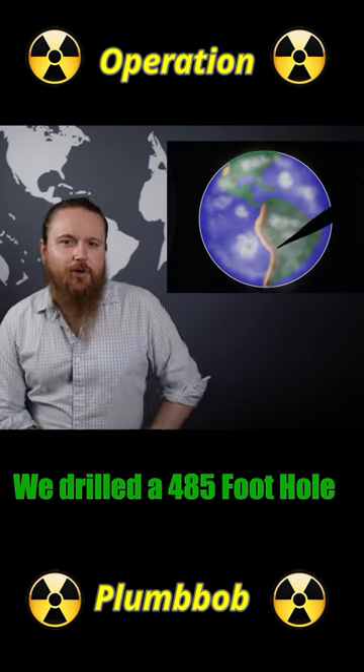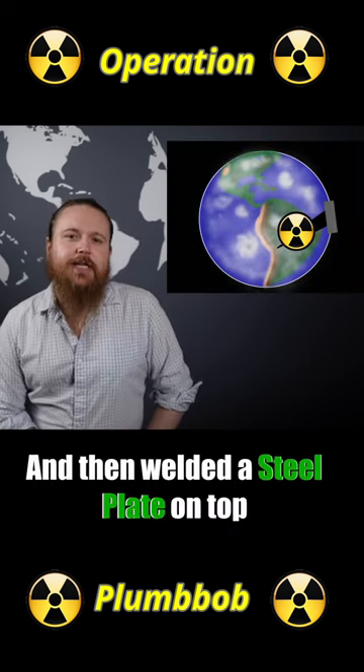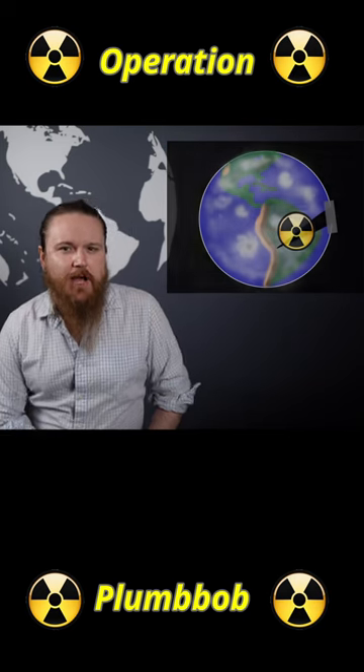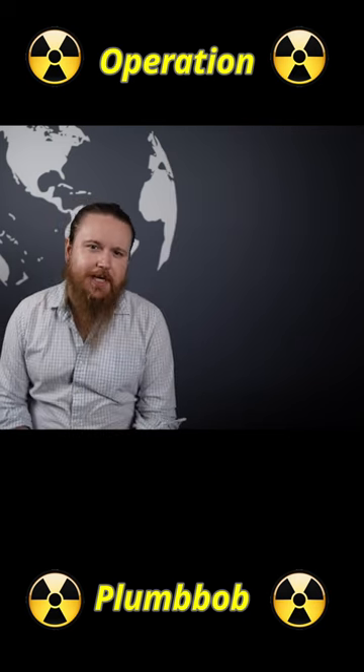We drilled a 485-foot hole, threw a nuke into it, and then welded a steel plate on top — which is itself fairly indicative of how much we knew about nuclear weapons at the time.